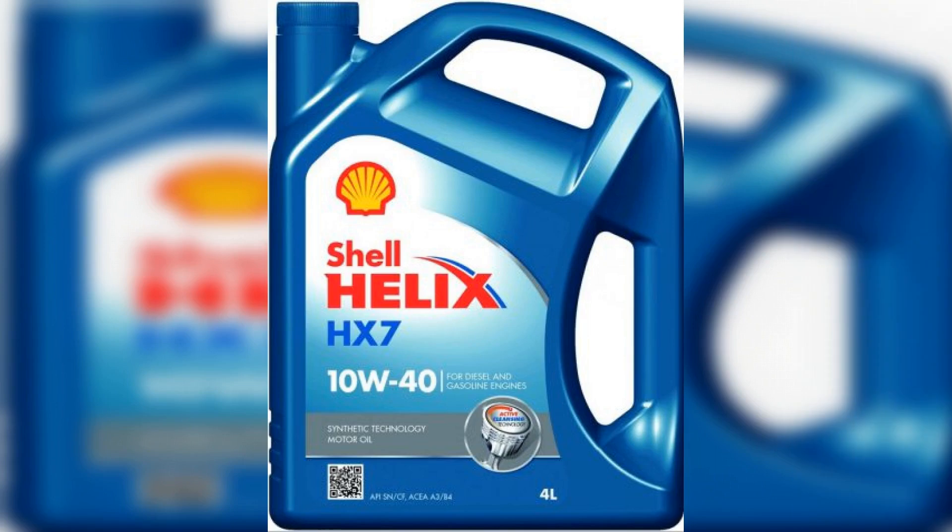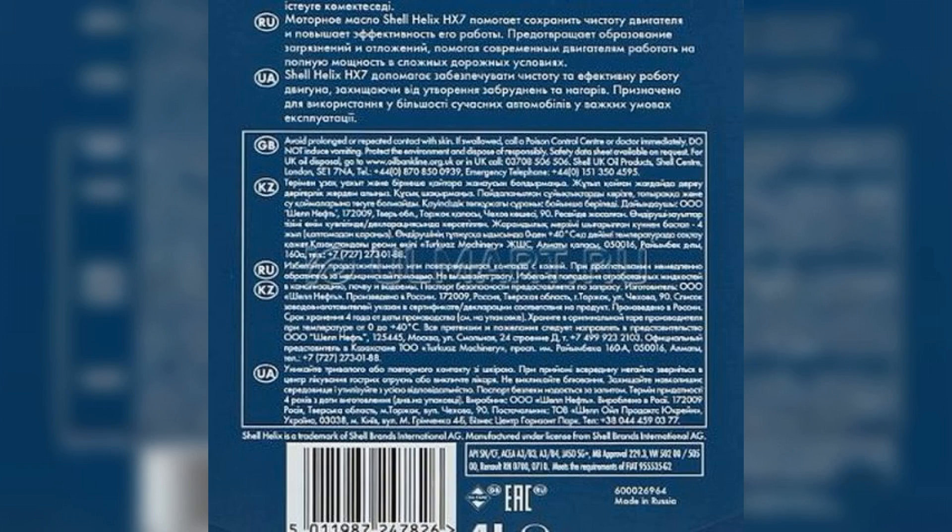Let's get ready — Shell Helix HX7 10W-40 motor oil. After using Shell engine lubricant, no fouling and vaporization remains. It maintains stable viscosity values throughout its service life. Shell Helix HX7 10W-40 engine oil is used in both foreign and domestic passenger cars, and is recommended for use in gasoline and diesel engines, suitable for any cars regardless of age.